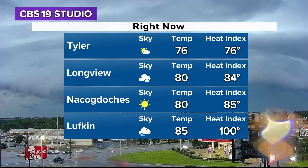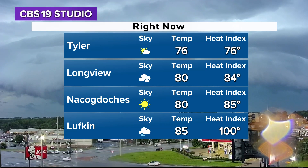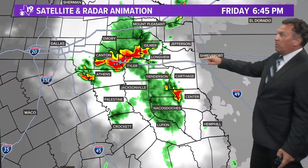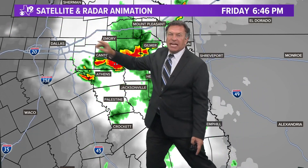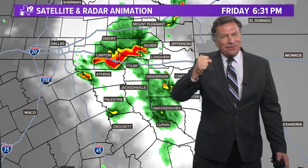Just what a fabulous, phenomenal shot. If you get any picture of that, please share that with me — weather at cbs19.tv. Tyler right now, 76 degrees; long views down to 80; Nacogdoches at 80 degrees; rain being reported at Lufkin, 85. Soon at Tyler, we should have a thunderstorm reported. This is what it looks like on our satellite and radar picture. And this northwest flow has really been catching my eye all week.